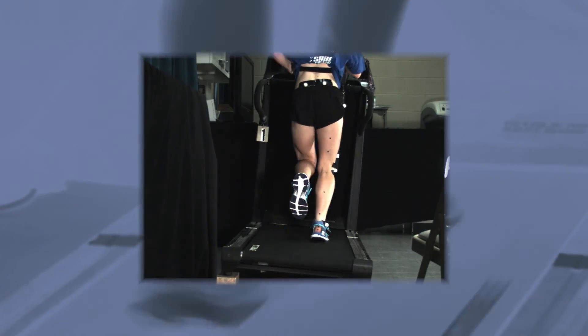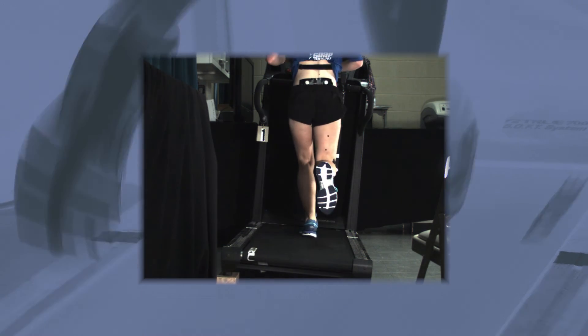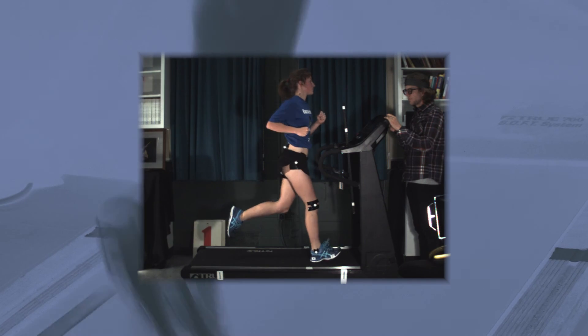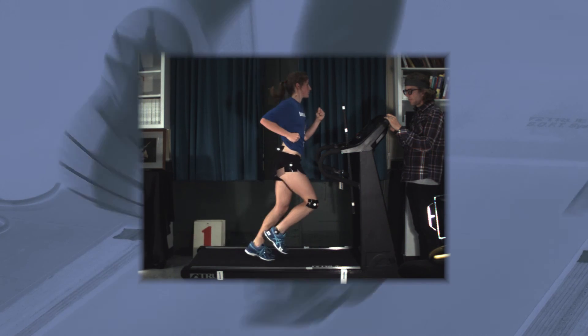We put white marks on the hip joint, knee joint, and ankle joint, as well as marks on the shoes and on the back of the body so that we can see those marks consistently frame after frame. Once we have digitized those — meaning put an XY coordinate to each of those dots for each picture — the computer can calculate joint angles, joint range of motion, and speed of movement, and then we can take those numbers to understand the movement pattern.